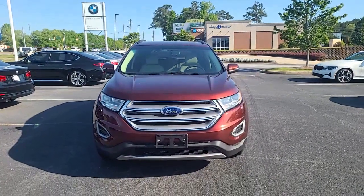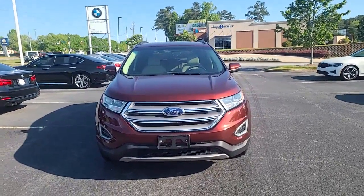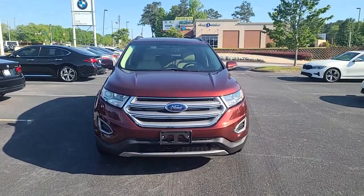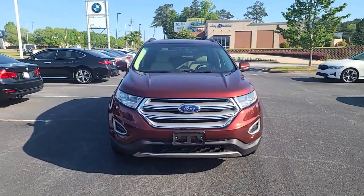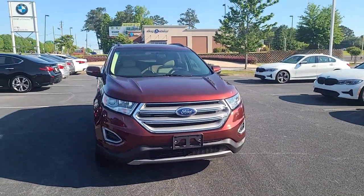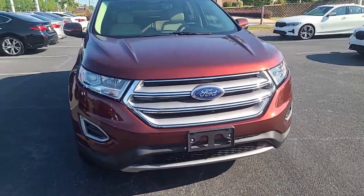Hello, this is Nadia with BMW Makin'. Just wanted to take some time to send you a video of the lovely 2015 Ford Edge. This is the SLE. So it says it's a brown color, but I want to call it like bronzy copper. I'm just going to give you a view of all sides of the vehicle here.